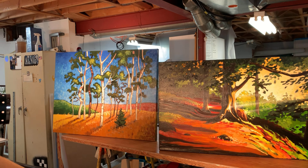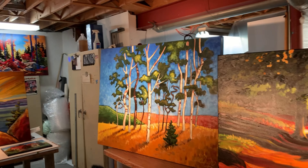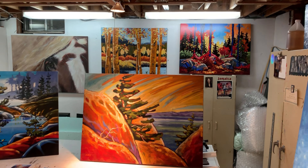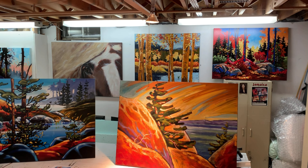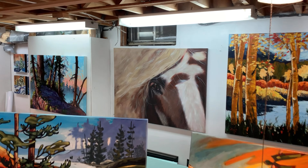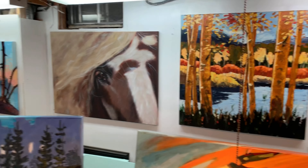The studio doesn't often look quite like this, but today I have set up some of my work — some of the work I currently have in my ever-changing inventory. Of course, these pieces and much, much more work than this can be viewed on my website, which I'll include at the end of this video.